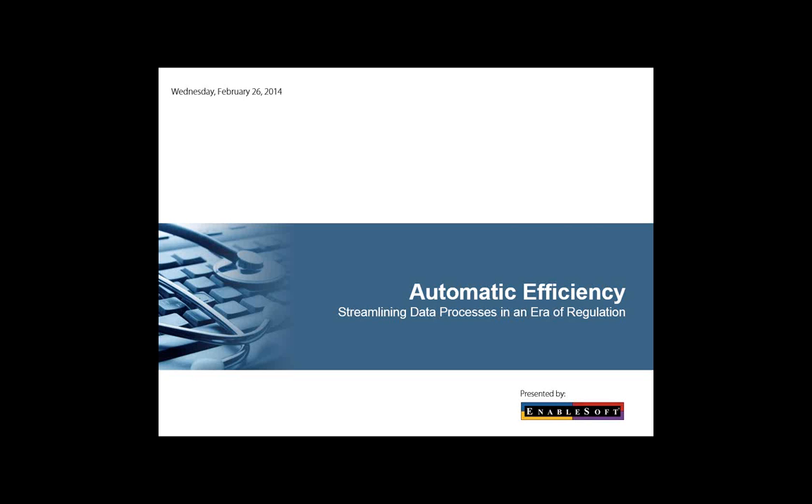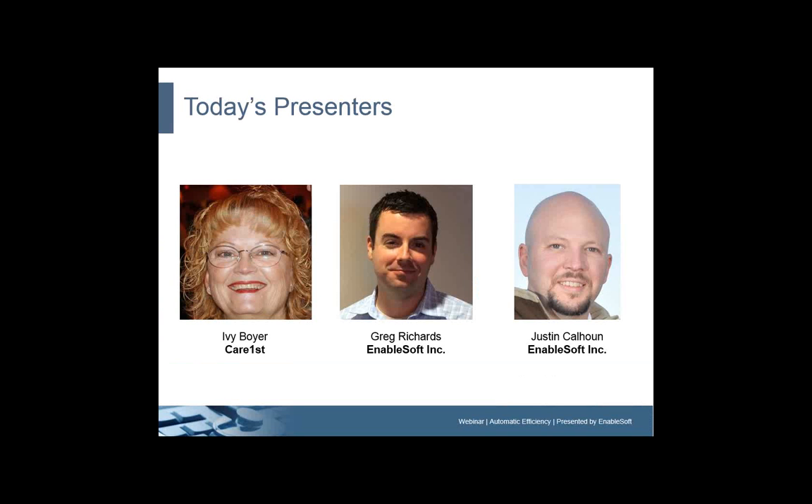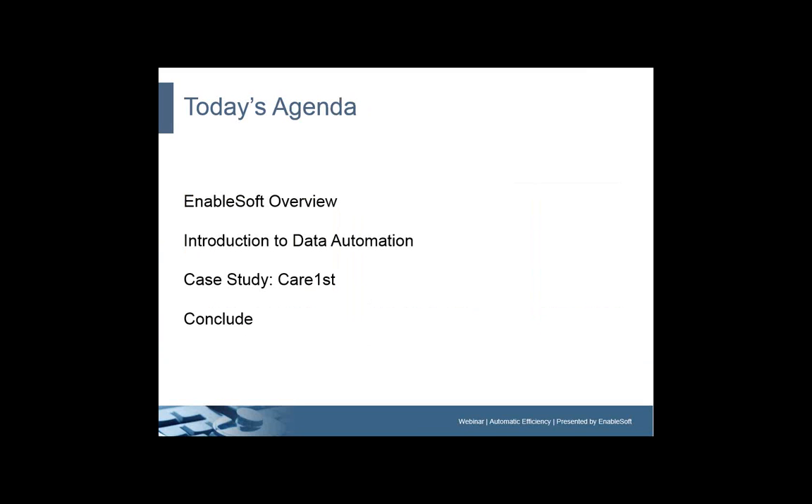Without further delay, let's introduce today's topic: Automatic Efficiency, Streamlining Data Processes in an Era of Regulation. We'll hear from three people today: Ivy Boyer from CareFirst, who'll speak a bit later about her case study; myself, Greg Richards with Enablesoft; and Justin Calhoun, Director of Sales Support, also with Enablesoft.